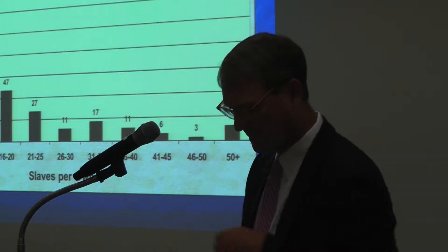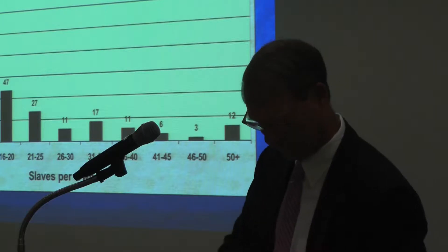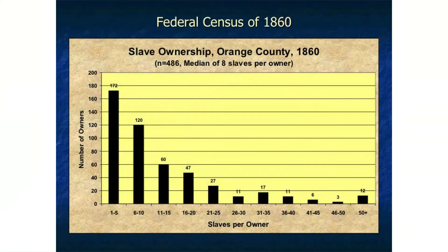Just to put some of this in context, using just one set of numbers from the Federal Census of 1860: 40% of slaveholders owned 10 or fewer individuals. Only 3% of the slaveholders in this particular county in 1860 held more than 45 slaves. This goes for the entire region almost throughout the 18th and early 19th century, where large slaveholdings were very concentrated among a very few individuals. Mount Vernon ranks in the upper 1% category.